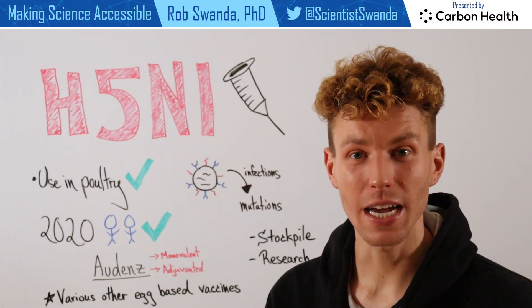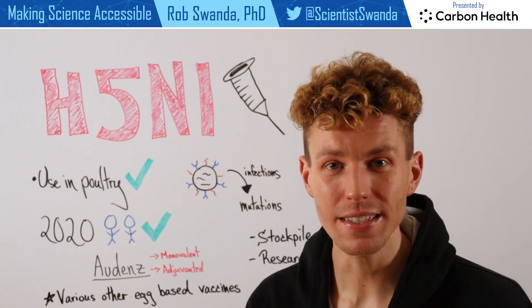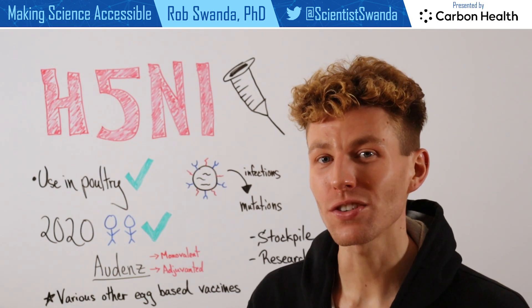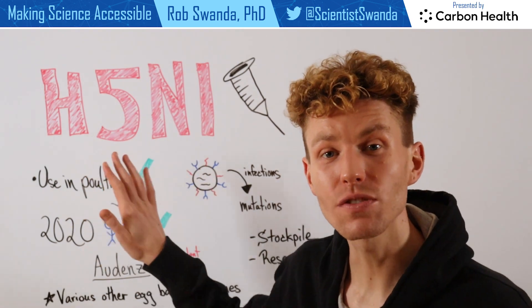We've previously discussed various types of influenza, as well as the different types of influenza vaccines that are given seasonally. However, did you know that there's actually a vaccine that's protective against the avian flu, H5N1?